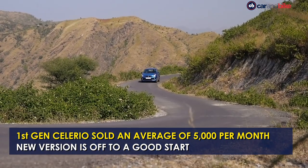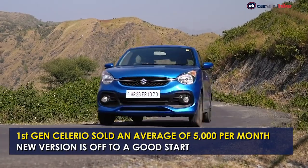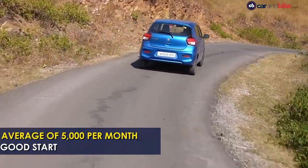Maruti also confirmed that the previous generation Celerio sold an average of 5,000 to 6,000 units per month, which puts the new version right on track in terms of demand.